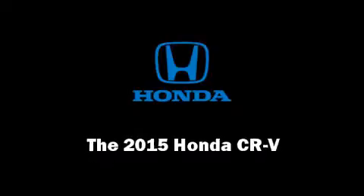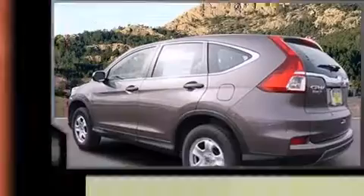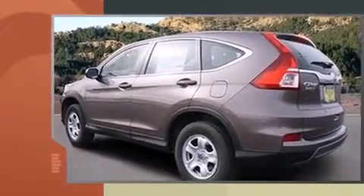Outstanding design defines the 2015 Honda CR-V. It features a continuously variable transmission, all-wheel drive, and a 2.4-liter four-cylinder engine.